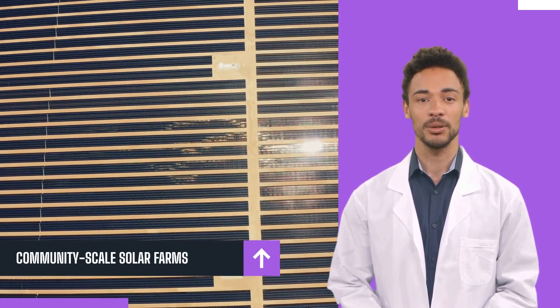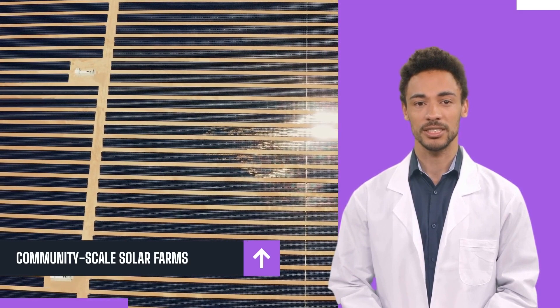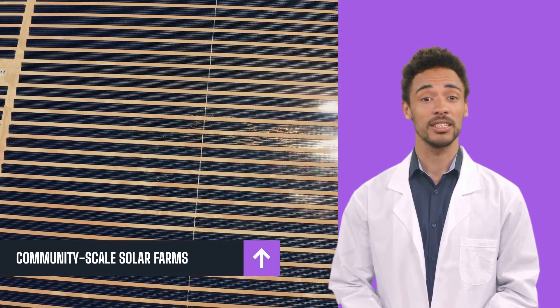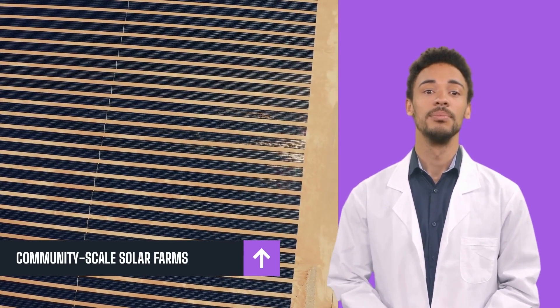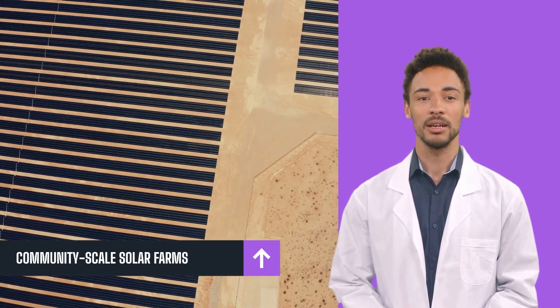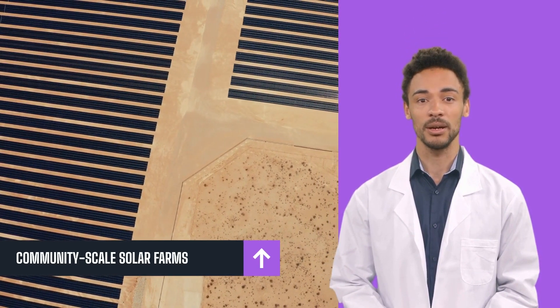Community-scale solar farms. As the name implies, a community-scale solar farm can provide solar power to large communities. A community-scale solar farm can produce from 100 kilowatts to 5 megawatts of electricity, which is much larger compared to utility-scale solar farms. Since the energy generated is more significant, the number of solar panels needed is greater. The energy generated from community solar farms is usually sold to power plants, and the homes and businesses involved will also be granted lower power bills.